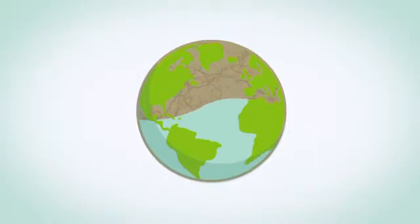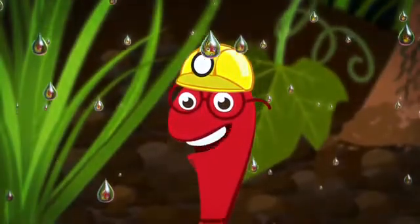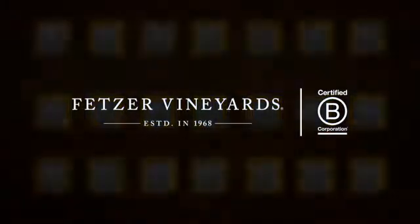Water scarcity is increasing everywhere. I, for one, am glad that companies like Fetzer Vineyards are naturally managing their water footprint. Plus, more jobs for the working worm. Visit Fetzer.com/water.